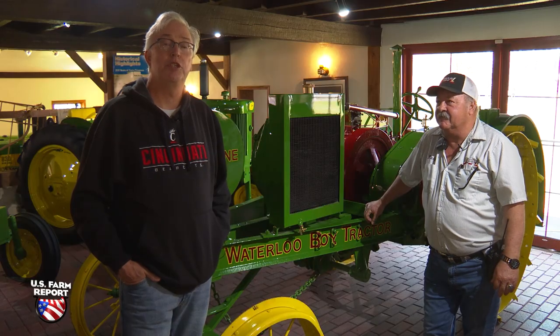Just leave it to Machinery Pete to find a building full of tractor treasures, unlocking some family favorites more than a century old. It's an impressive collection, and one that Machinery Pete traveled to Monroe, Wisconsin to uncover. Hey folks, Machinery Pete here on the road in Monroe, Wisconsin.